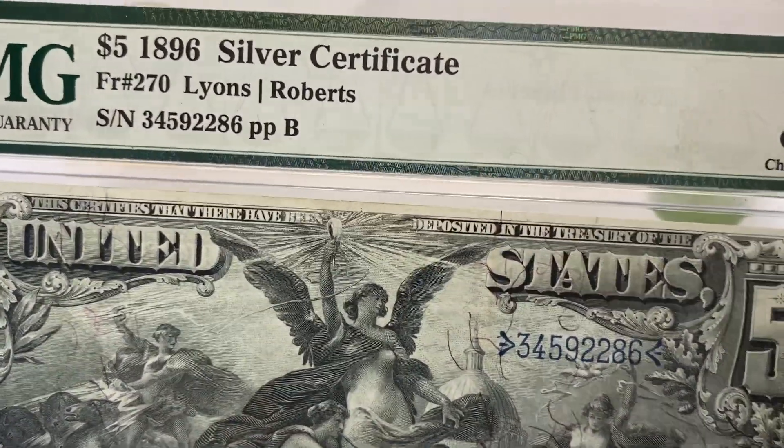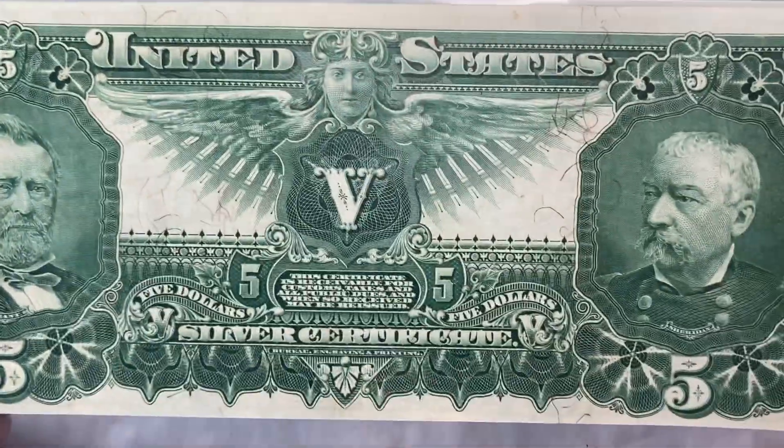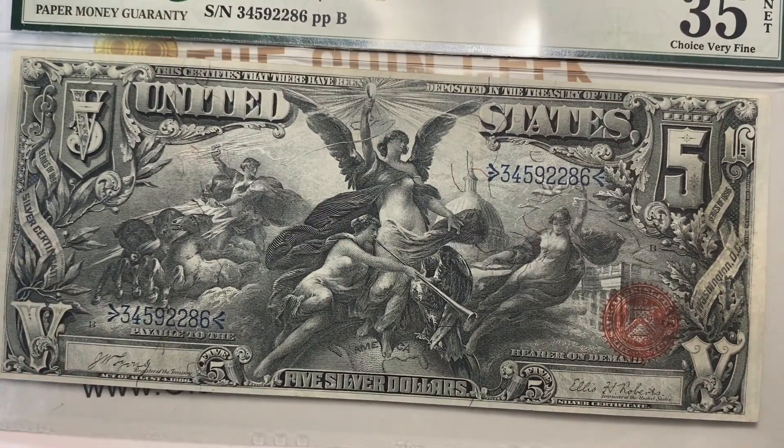Beautiful note. Both the two and the five in the condition that they're in are going to kick around that $5,000 price point. These are tough. If you want to try to collect this note, I've seen VG sell for about a thousand, but it is a tough note to get into, for sure. Thanks so much for looking at those bank notes with me. I've been the Coin Geek. You can subscribe by clicking on the owl button in the corner and watch more videos on the right side of the screen. Thanks.